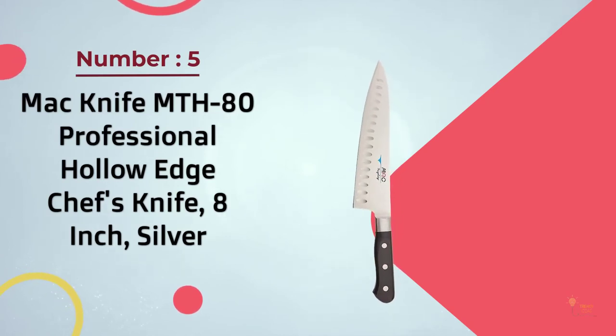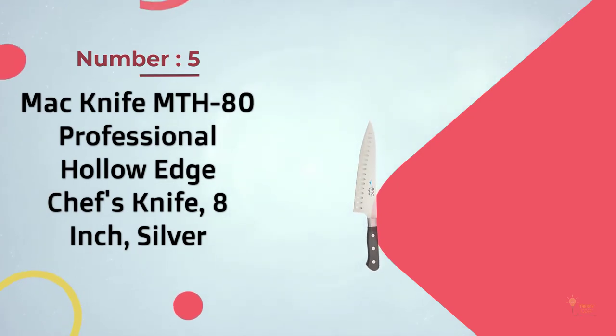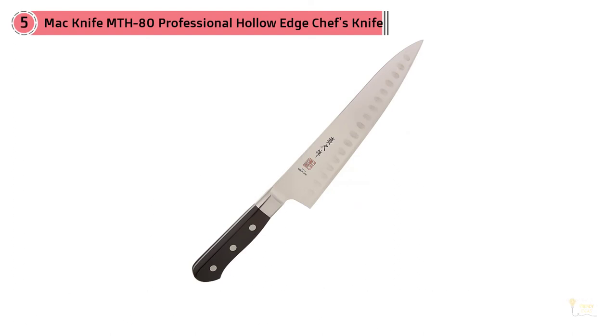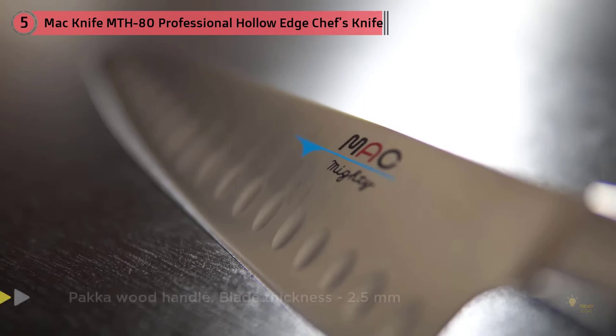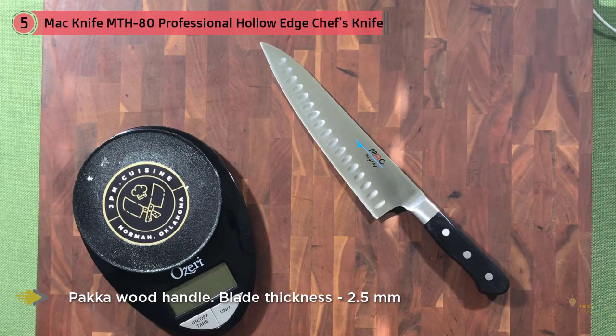Number five: MAC Knife MTH-80 Professional Hollow Edge chef's knife, 8-inch, silver. Haywood calls this knife a terrific all-rounder, and I agree. Made in Japan, it has a hard, super-sharp blade and a simple wooden handle that's extremely comfortable and feels secure in the hand. It's razor-sharp because MAC's founder modeled the company's knives on razors — the blade is beveled to a very thin, very acute angle, which makes it extraordinarily sharp. The high-carbon stainless steel makes it quite hard, but it also contains molybdenum, which lessens brittleness.